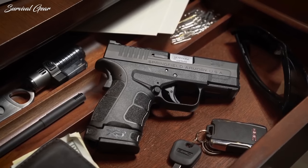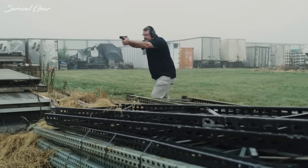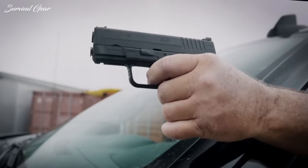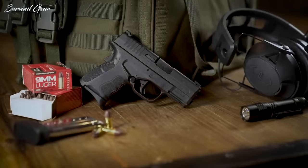Everyone has the right to defend themselves and the ones they love, but many people have little to no experience with pistols. If you fall into this category, your first priority should be tracking down the best first pistol for beginners.